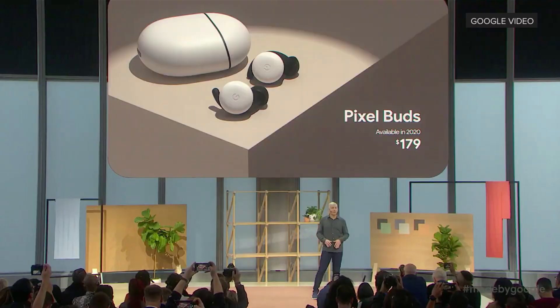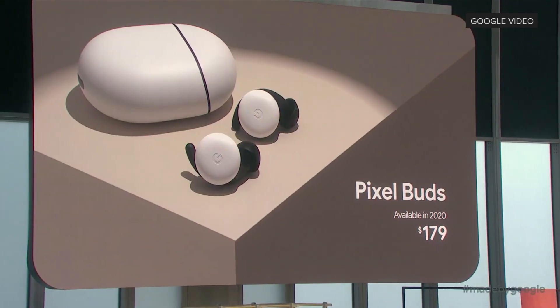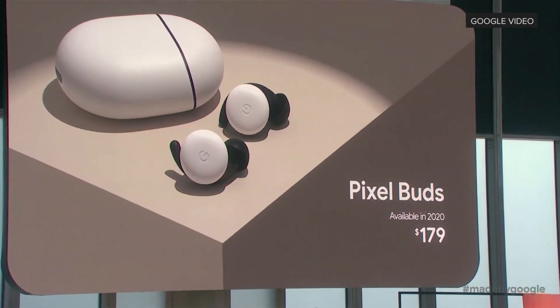Pixel Buds will be available in the spring of next year. We'll share more details in the coming months, including a few of the helpful experiences that make good use of the on-device machine learning chips.